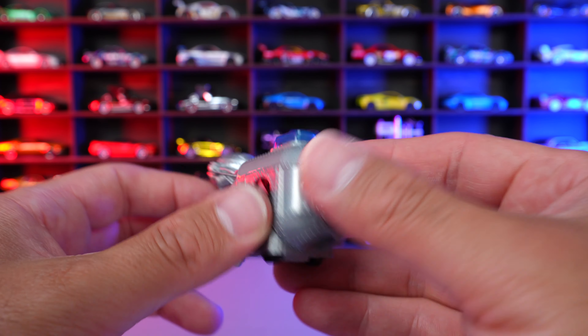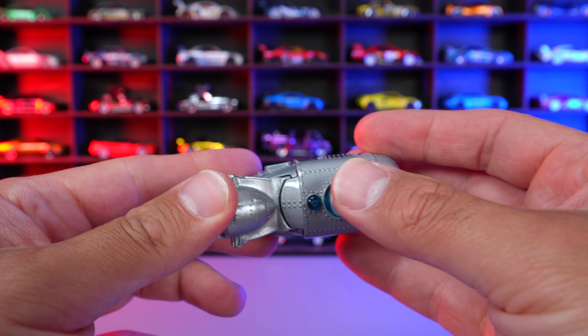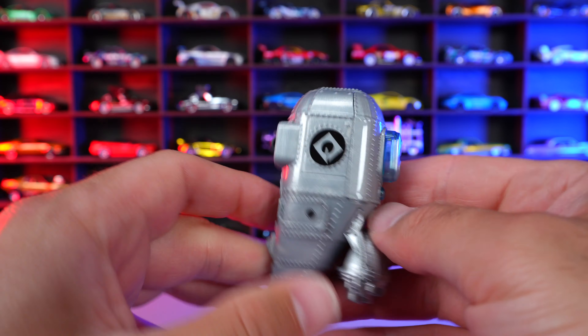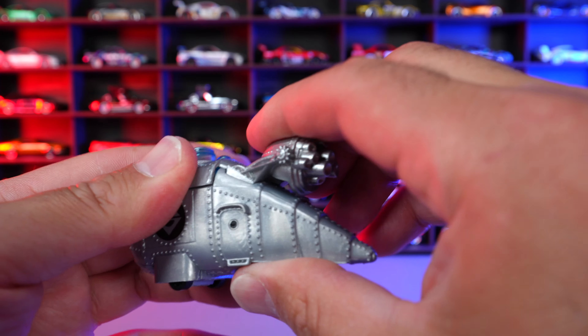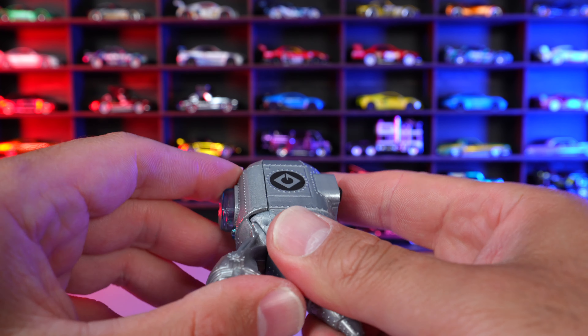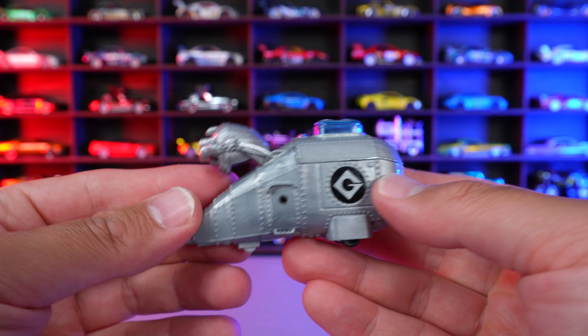It's just weird looking. It's definitely not my style, not my thing at all. I don't really know why it's in a Hot Wheels format. And I feel like this part up here, it kind of feels like it moves and comes apart. Maybe it does come apart — do you guys know? Can you guys tell me if this thing comes apart or if it's supposed to do something?